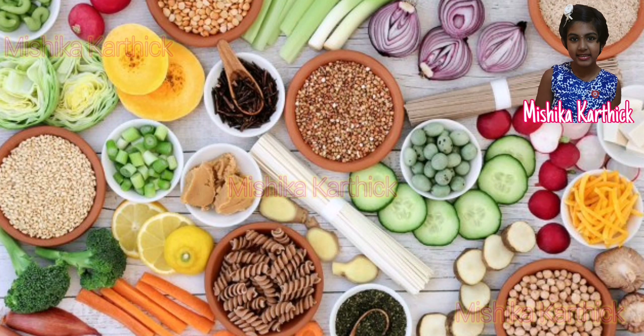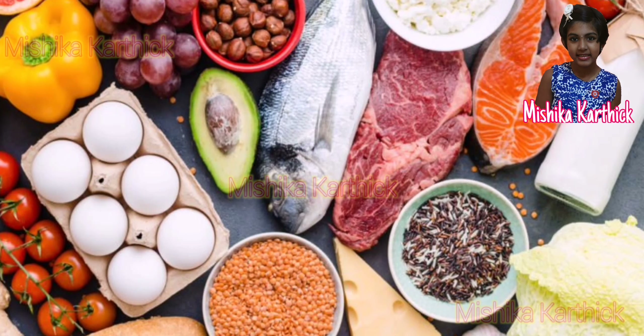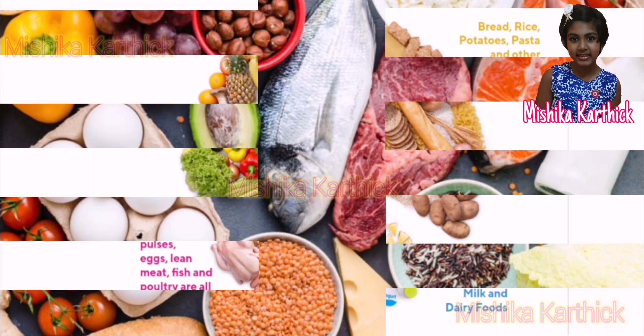Vegetarians eat rice, wheat, pulses, vegetables and fruits. Non-vegetarians eat fish, meat and eggs as well as vegetables and fruits.